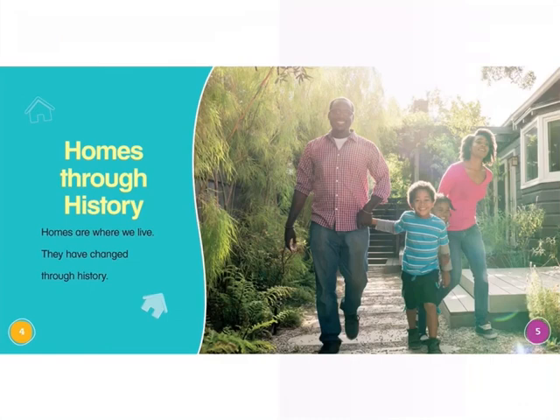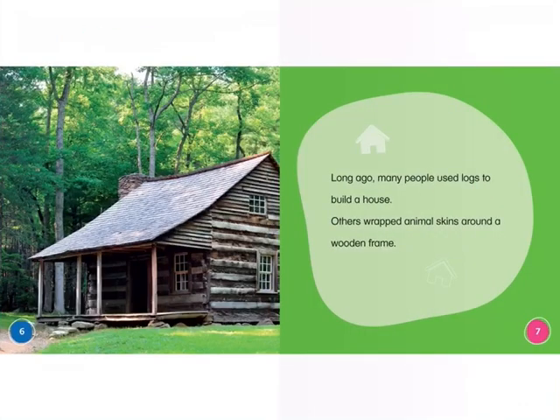Homes through history. Homes are where we live. They have changed through history. Long ago, many people used logs to build a house. Others wrapped animal skins around a wooden frame.